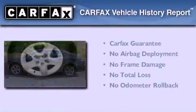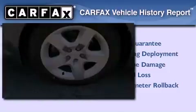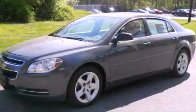Not to mention that this Chevrolet qualifies for the Carfax buy-back guarantee. Please call today to reserve this vehicle for a test drive.